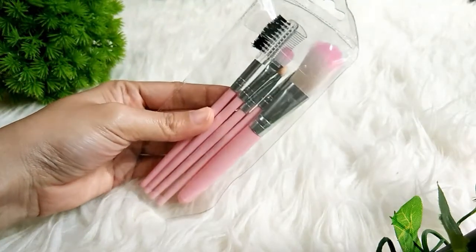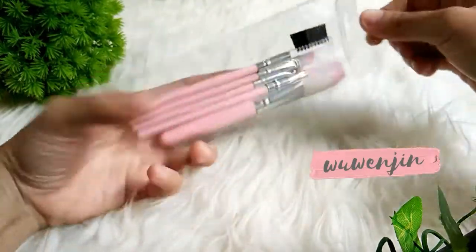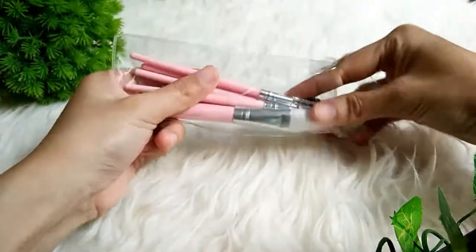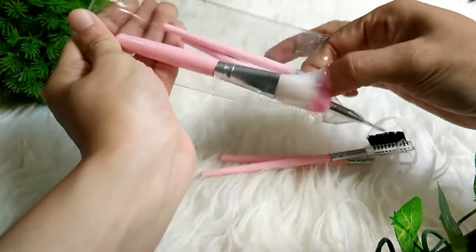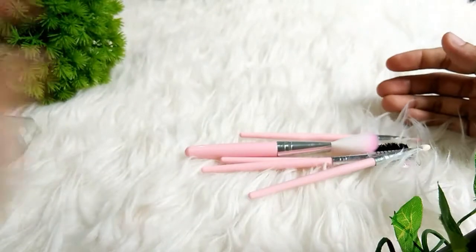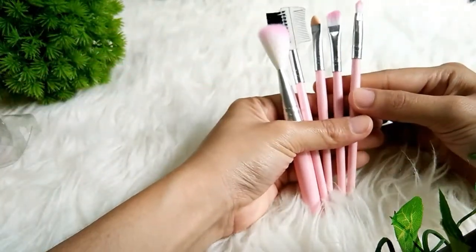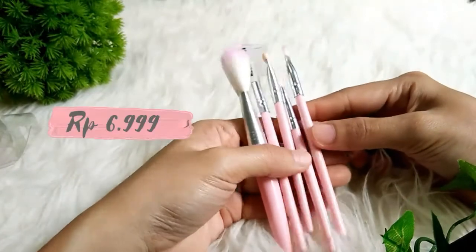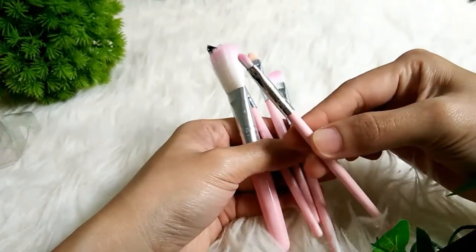Langsung aja di toko yang pertama ya teman-teman. Ini nama tokonya yaitu Wu Wei Jin dan tokonya ada di Jakarta. Yang pertama itu kemarin saya beli ada kuas makeup dan isinya itu ada 5 pici seperti ini. Dan menurut saya ini isinya yang penting-penting aja ya kuasnya. Dan harganya itu Rp6.999. Murah sekali ya teman-teman.